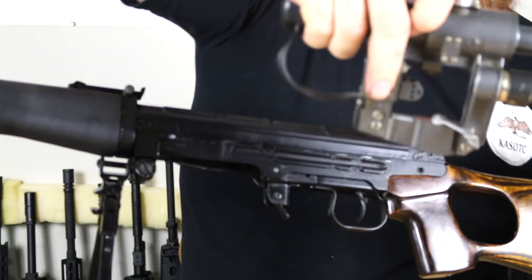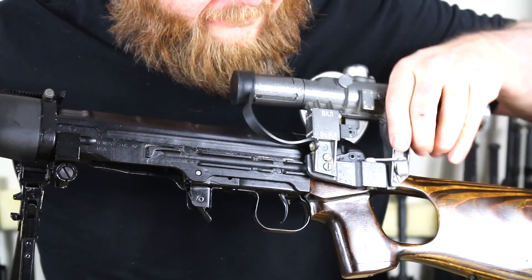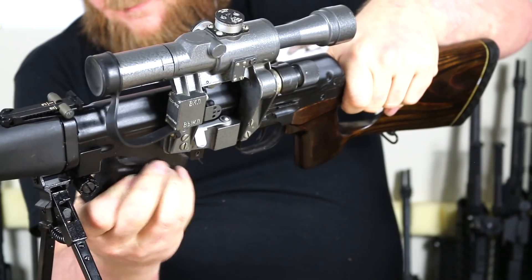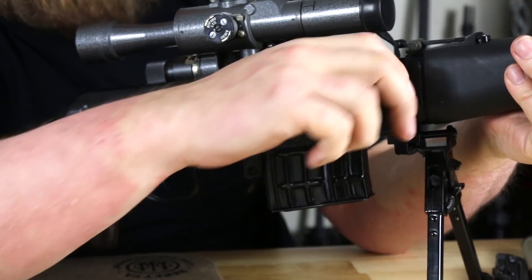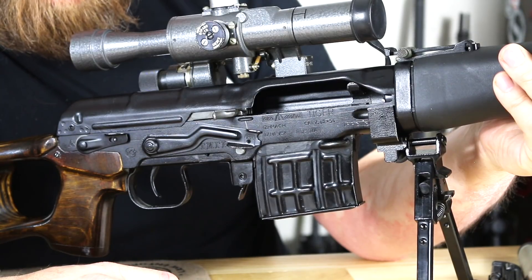Slide the scope back on and lock it into place. One feature the Dragunov has — regardless of model — that standard AKs do not have is that on the last shot, the bolt locks open. So you don't dry-fire this rifle. You'll be able to hear and feel when you've fired your last shot.